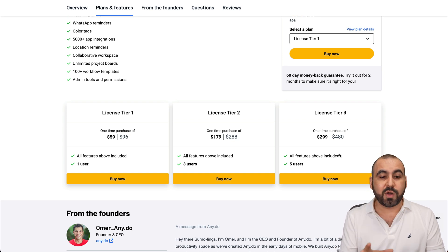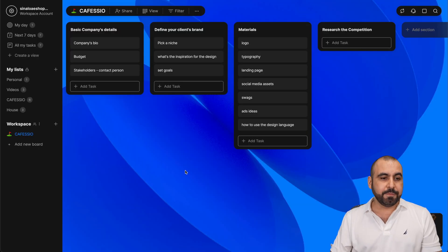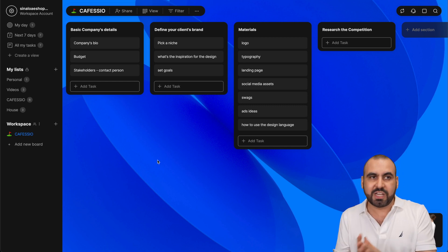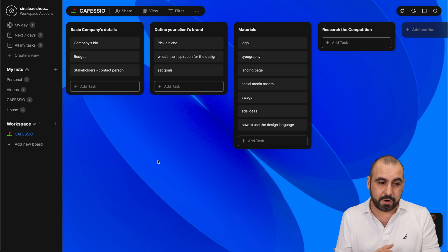But if you want a solid product, AnyDo would be my choice. Now let's jump into AnyDo. This is a project management tool — you have tasks, you've got lists, and you can use this on your phone. I love using it on my Android phone. Even the widget is better than using the native Samsung widget or the Google Tasks widget.